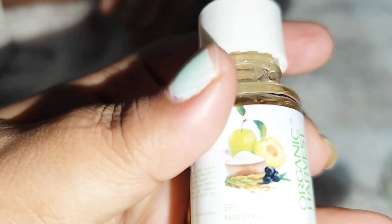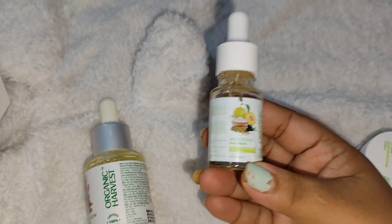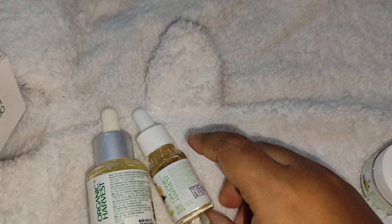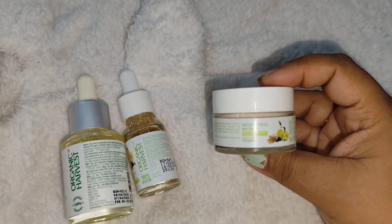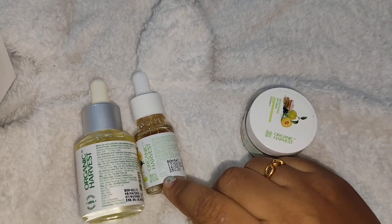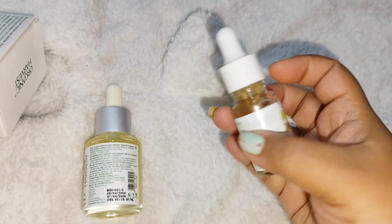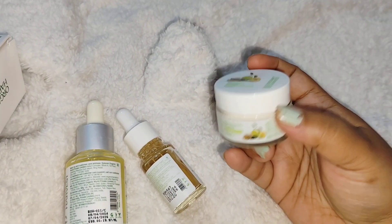This face serum also has Vitamin C and rose water, and it's good for all skin types — you can even use it for oily skin. The Vitamin C adds radiance to the skin and helps reduce fine lines and wrinkles. I'm really looking forward to using this particular serum.